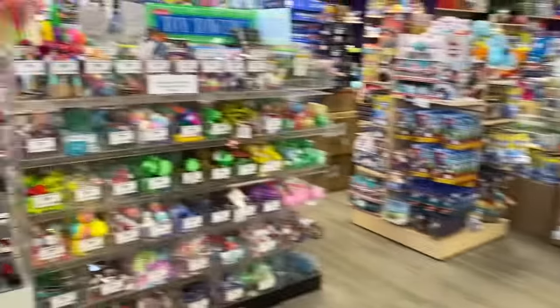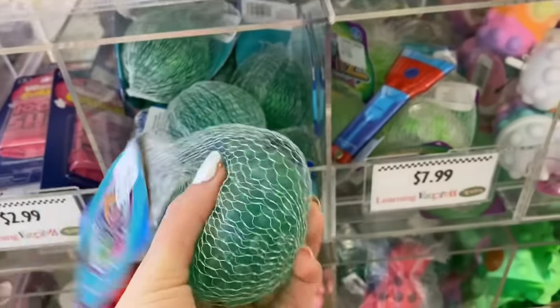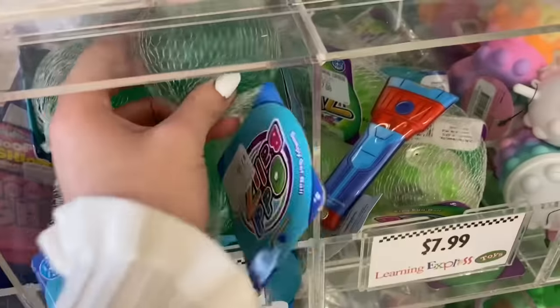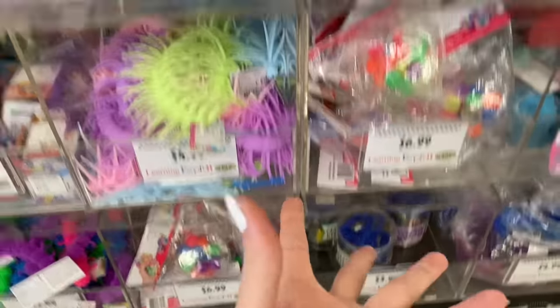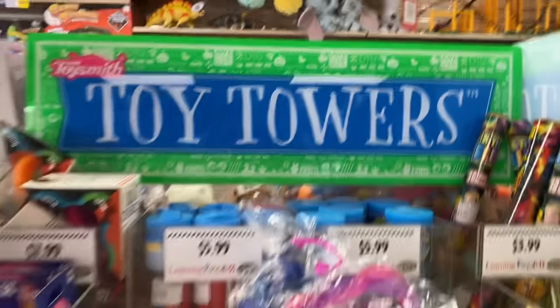Those are all the Christmas items in the front display. Now we are heading over to this other display. Usually these fidget toys aren't really holiday themed, but we're going to check it out anyway because you never know. They have these really pretty shimmery green stress balls that look very Christmassy — however, these are all year round, so we're sticking to exclusively Christmas items. I scanned everything over and there are no holiday fidgets in the toy tower.